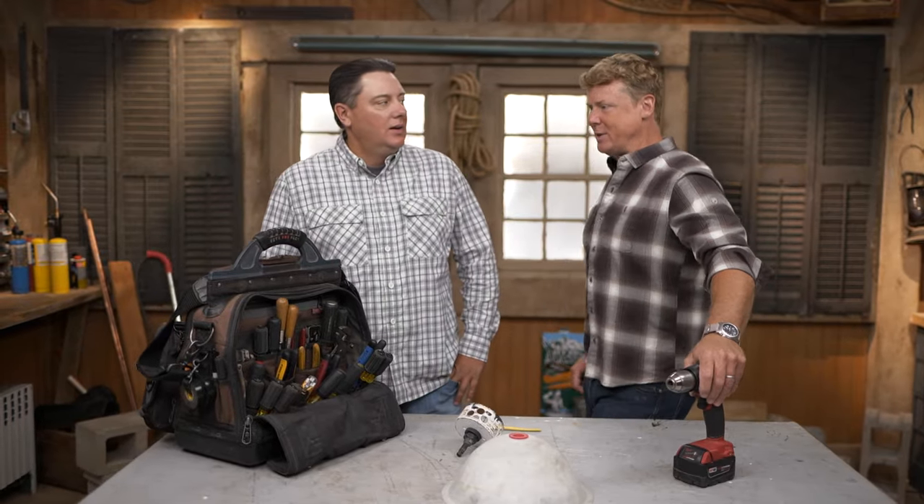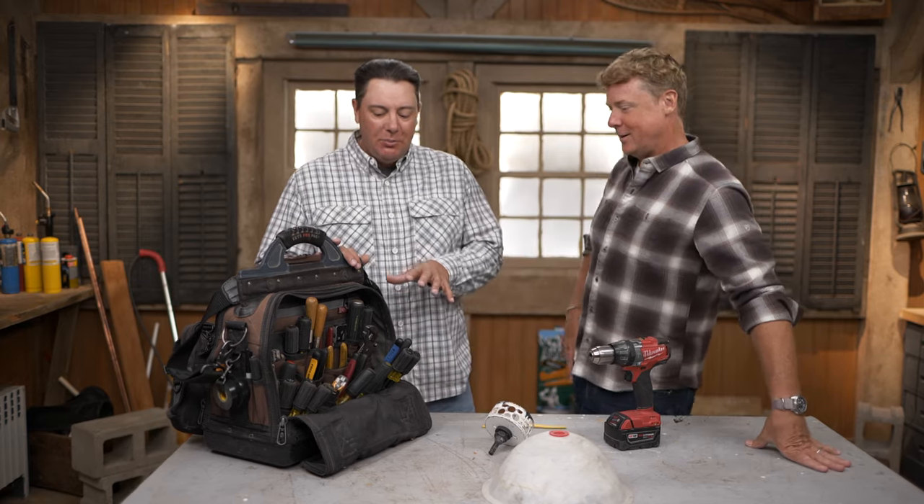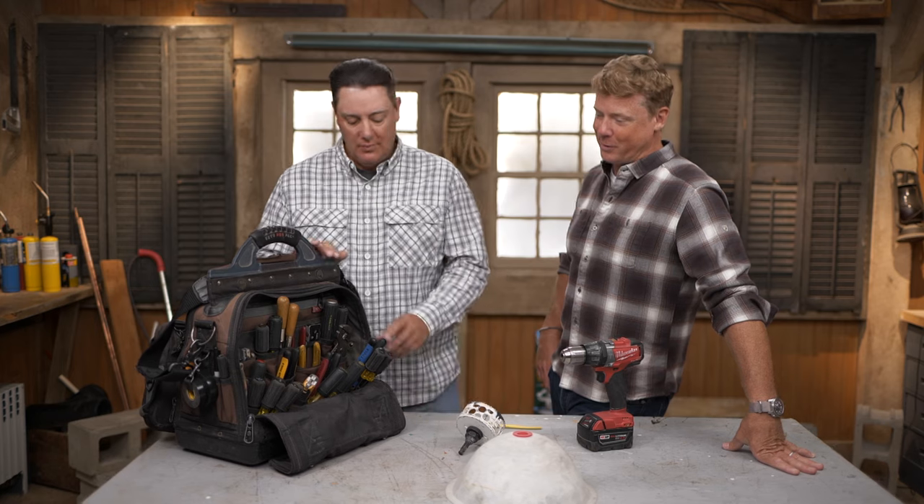Heath and Kevin discuss electrician tools before heading out to a house call to install recessed lights. Kevin asks Heath to walk through his go-to tools. Number one: linesman's pliers. They pretty much do everything — they're flat and hard to grip, which makes them look unusual, but they're perfect for twisting wires and making a nice straight cut. Beefy, back-pocket tool that gets everything done.